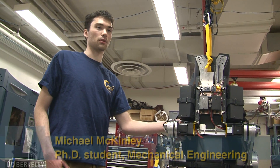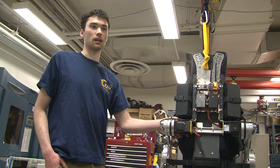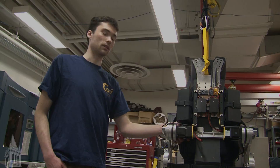I specifically applied to this lab and this program two years ago. In talking to Professor Kazarouni, he said he wants to make paralyzed individuals walk, and I said that's absolutely a goal I want to take part in.